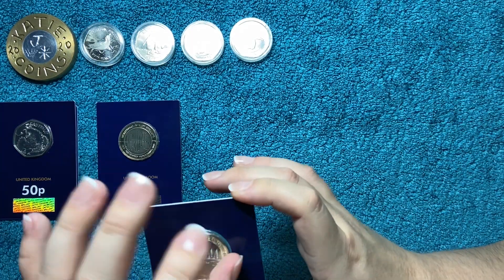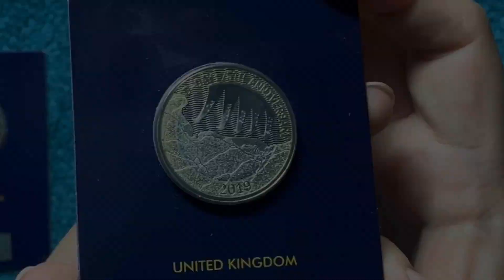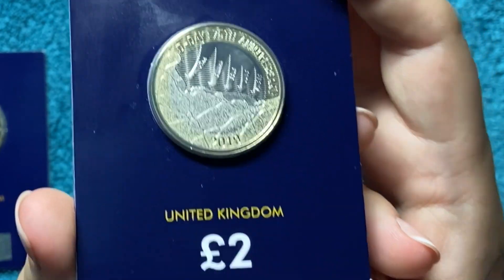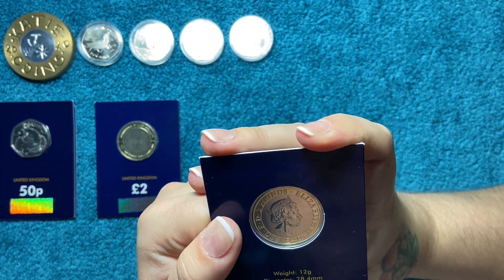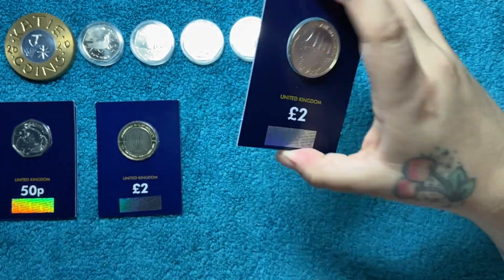I might as well do the next Change Checker thing while we're on the subject. I got the D-Day 75th Anniversary two pound coin. I don't have a lot of two pound coins in blister packaging, so this was face value — two quid for two quid, can't go wrong. It was from 2019 and it came with a scratch card which I'll do now.